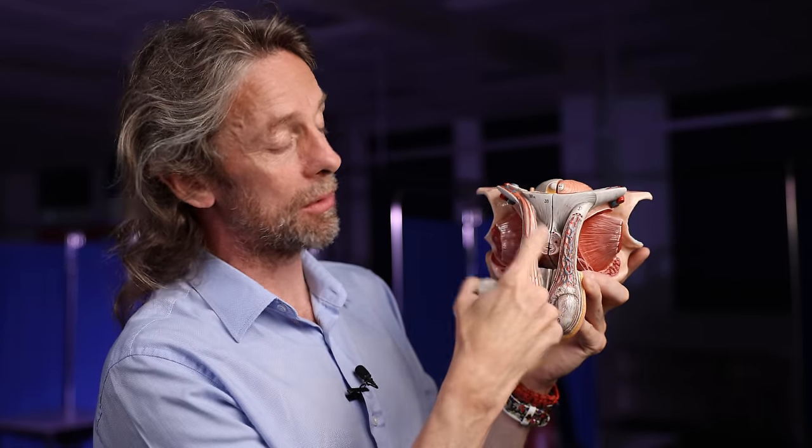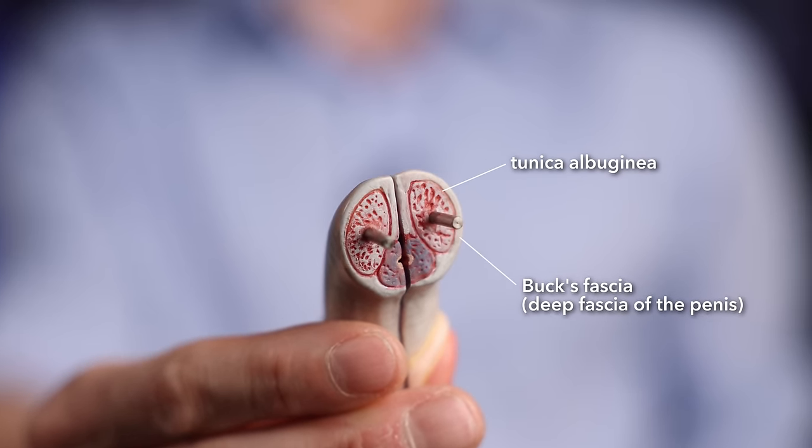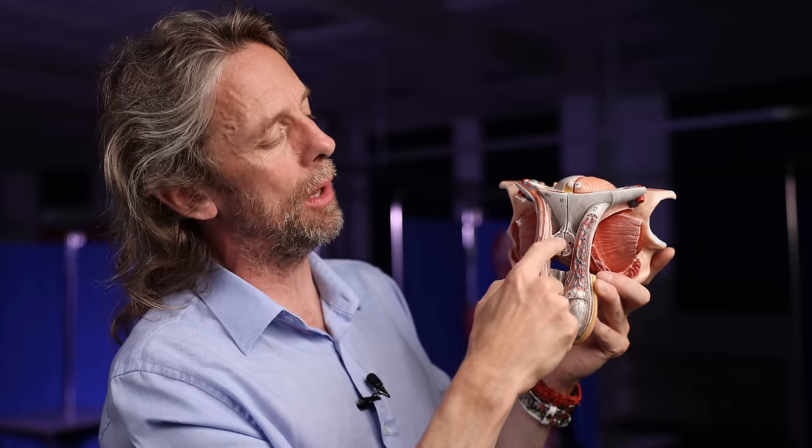The tunica albuginea surrounds each corpus, and then we have Buck's fascia — a deep fascia, another really thick and tough connective tissue surrounding all of these corpora and running between the corpora cavernosa and the corpus spongiosum. That also determines the shape and size of the penis when erect — it's a tough connective tissue; it's only going to change shape so much. You can't encourage Buck's fascia to get bigger or longer. So we have tunica albuginea around each corpus, Buck's fascia around all of that, and then a superficial fascia just underneath the skin, which is also called Colles' fascia.